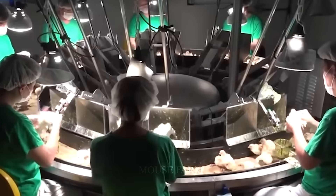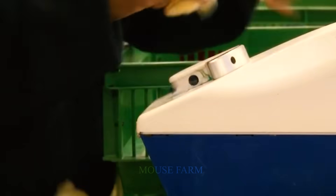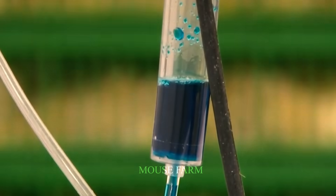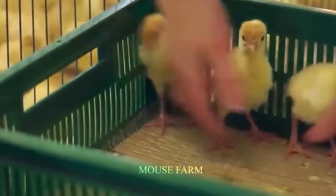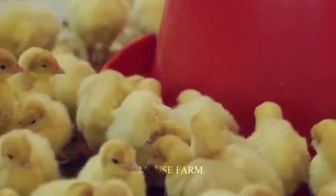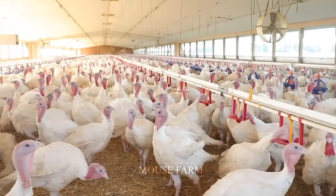There are approximately 2,500 turkey farms currently in the United States, and the number of turkey farms in Minnesota is approximately 667. Raising turkeys is essentially the same as raising chickens, although they take longer to mature. These two-week-old turkeys are on a farm in North Carolina, which ranks second in the U.S. in terms of turkey population at about 33 million.